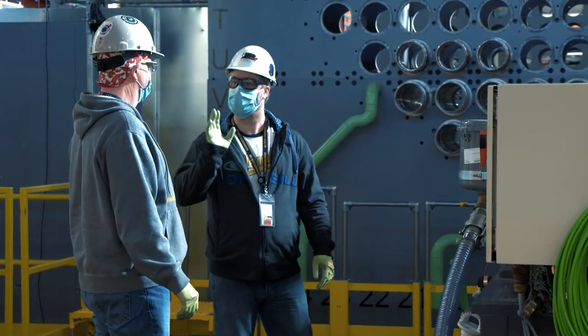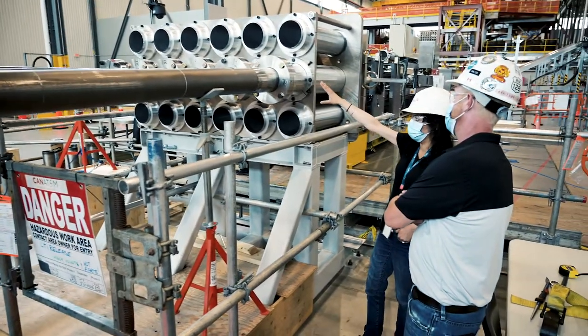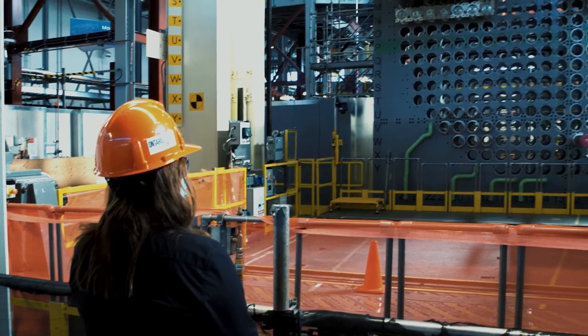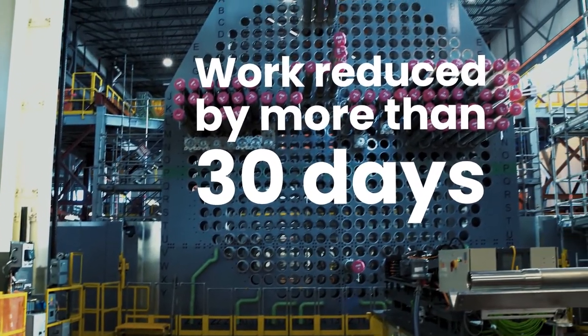Thanks to the dedication of the team, the work was completed on schedule, and the total duration for pressure and Calandria tube removal was reduced by more than 30 days compared to the previous removal approach.